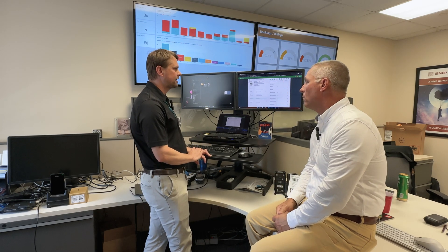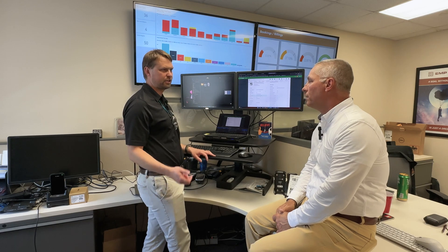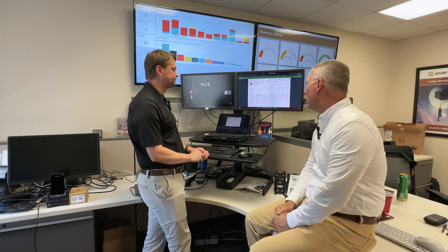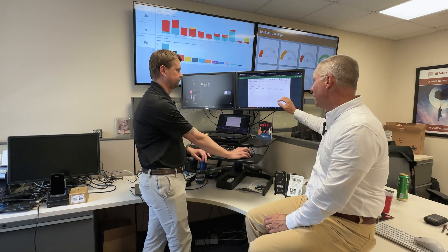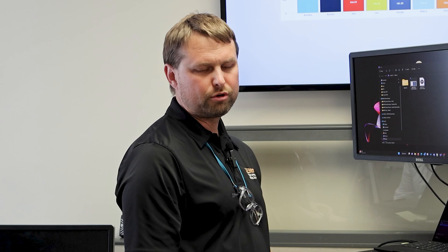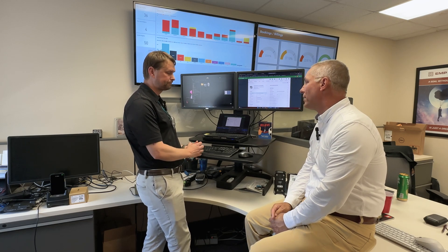If I opened up the print head downstairs and put it in an error state, it would actually show where the alert is — it will give us alerts and tell us 'media out.' That's one of our printers downstairs that we use to print labels here. You can set it to any type of state or performance condition. If the printer goes into media out, you could email maintenance and let them know somebody's having a problem so they can proactively go down and help.